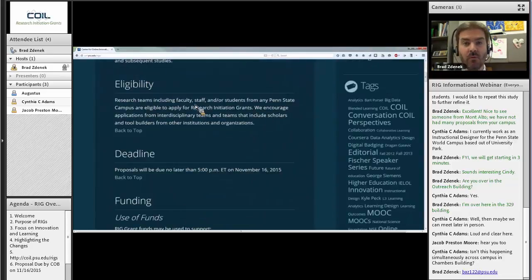To be eligible, you need some sort of affiliation with Penn State — faculty, staff, or student at any of our Commonwealth campuses. That is for the principal investigator. We emphasize collaboration, and the rest of your team can be composed of individuals from anywhere: other institutions, private sector, nonprofits, or contracted individuals. The PI must be at Penn State, but the team can come from anywhere.